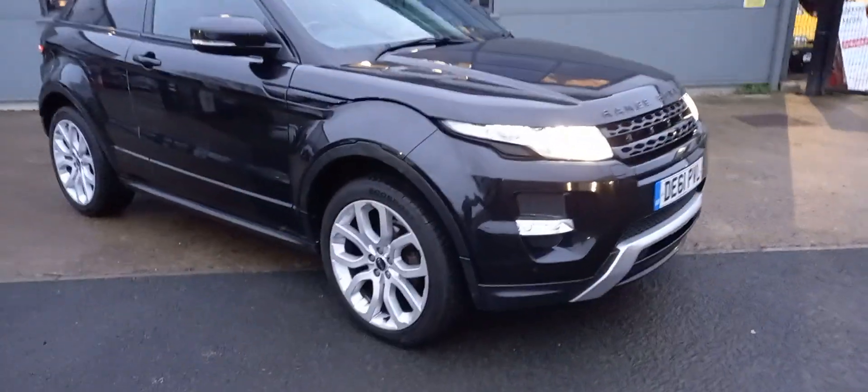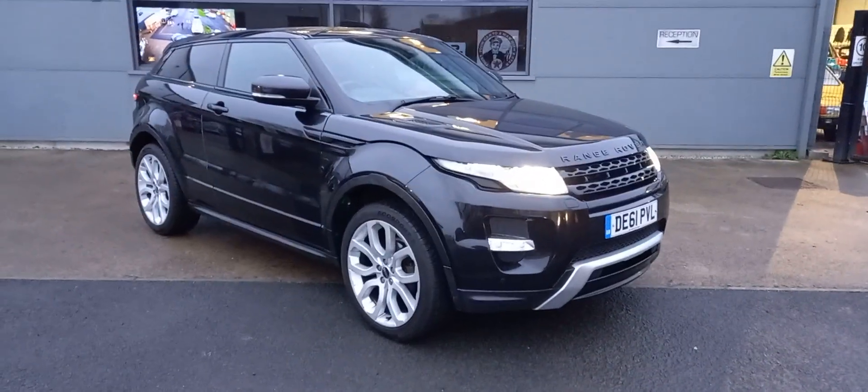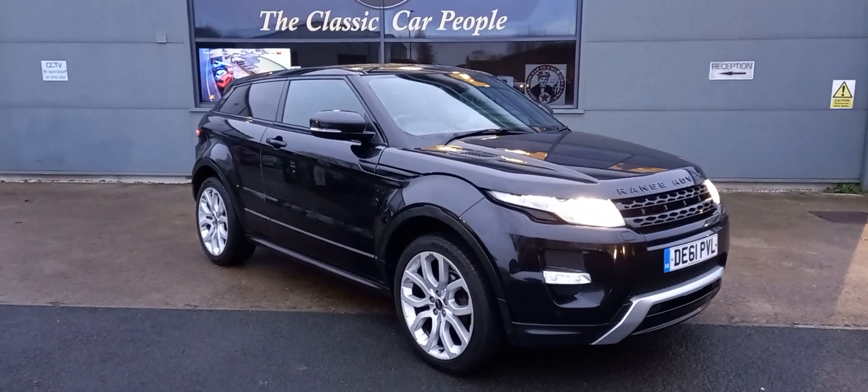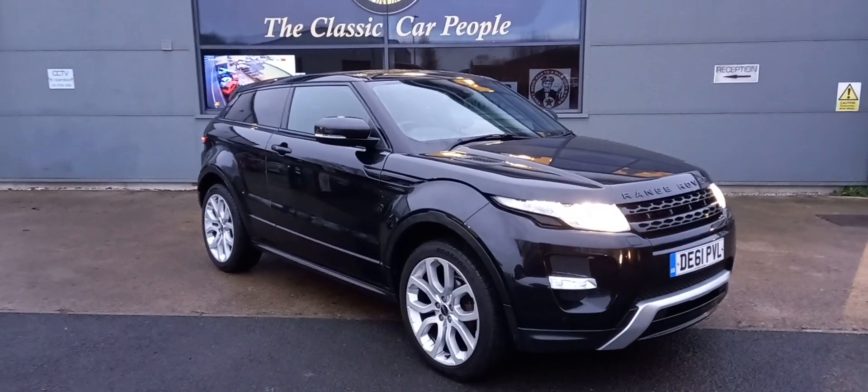Good spec as well — black on black, nice bucket seats, nice wheels. I think it looks the business. Look at that, they look nice. I'll take a few more photographs for you.